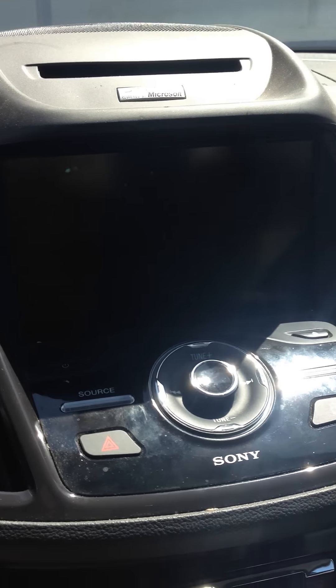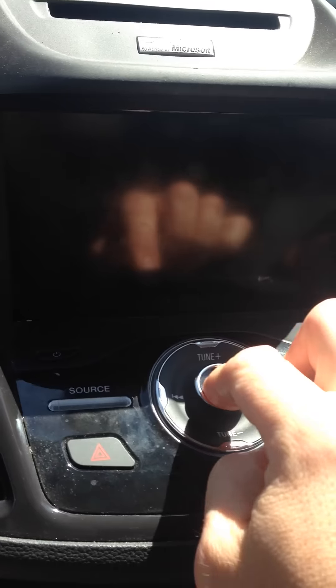I've tried holding down the power and other buttons. None of it works.